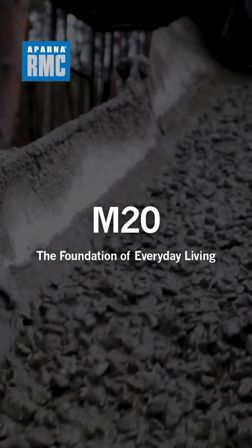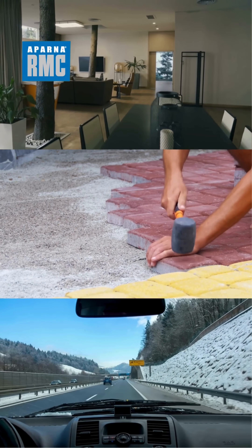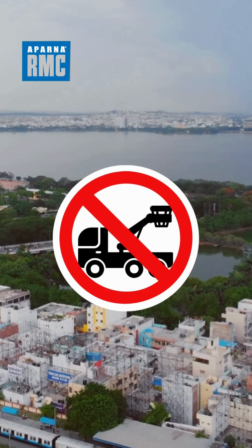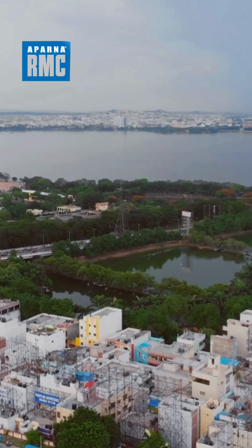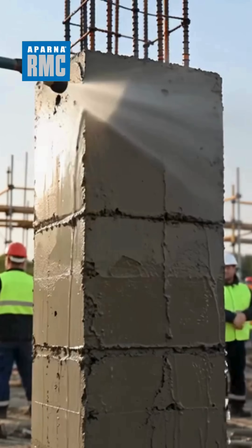M20. You can use it for residential homes, floor slabs, driveways, and walkways. Its strength level is basic strength for non-heavy load areas. Weather compatibility is best for mild climates, but needs good curing in hot, dry weather.